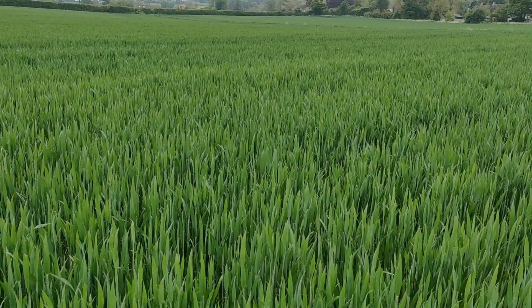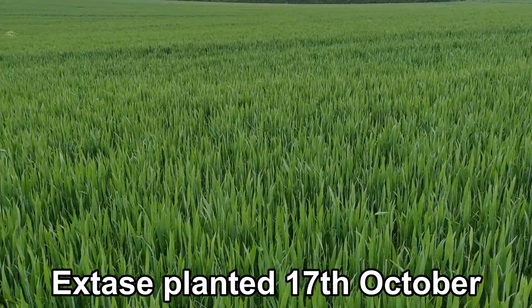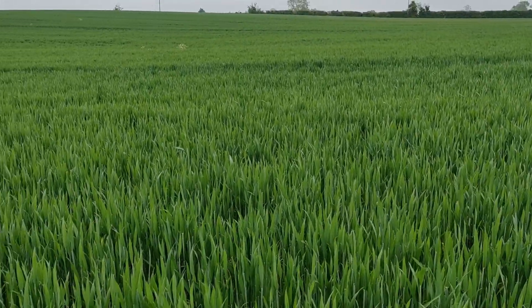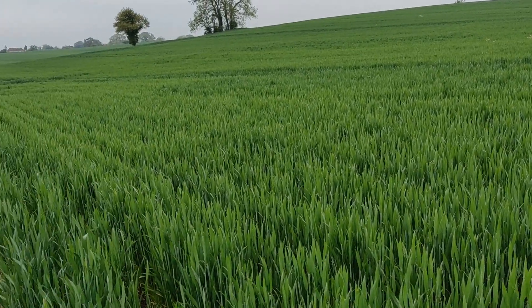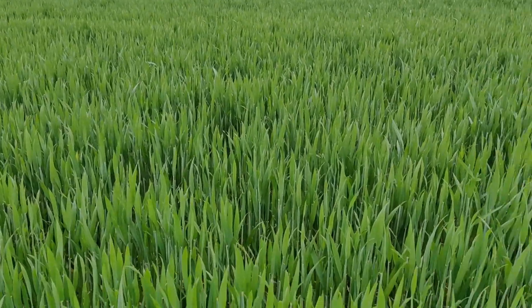That point is worth bearing in mind when we go to the next field, which is regenerative winter wheat. Just record in your mind the dark green colour of this conventionally grown field — we'll see what it looks like in the next field. I think there's a lighter sheen of green there, but that's mostly being made up by the flag leaf.